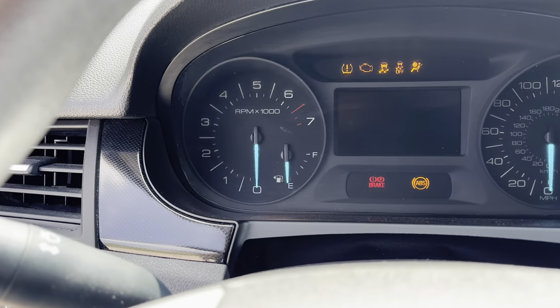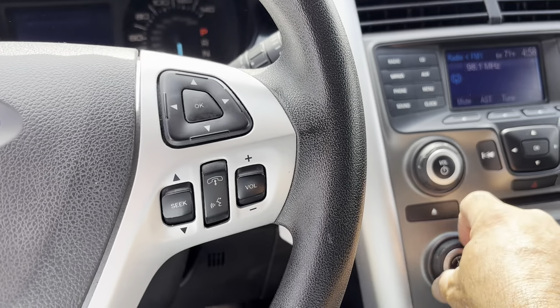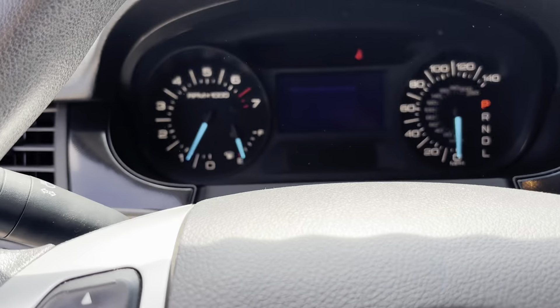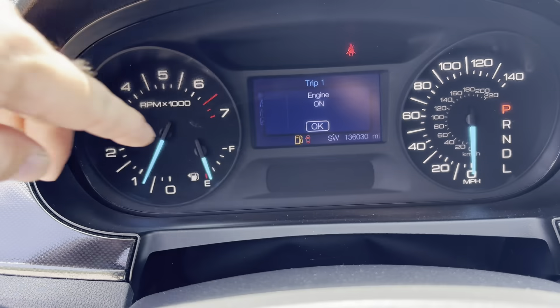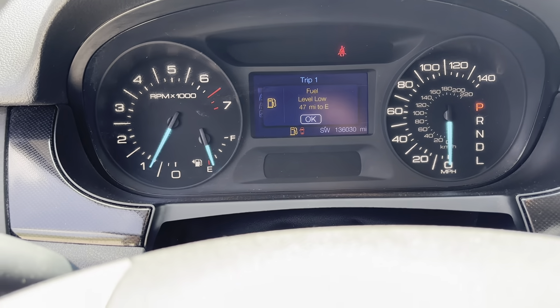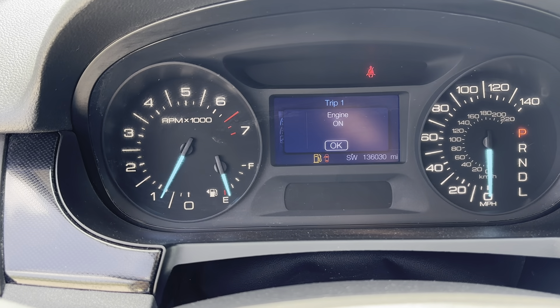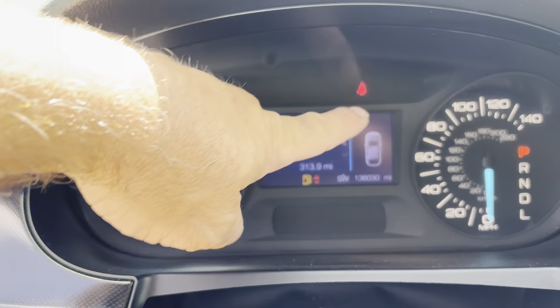We're going to go ahead and start it up. Starts up great. No ticks, anything like that. It's very quiet under the hood. Right now we got 136,030 miles. We got low fuel. Engine is on. Door's ajar. No check engine lights, anything like that.